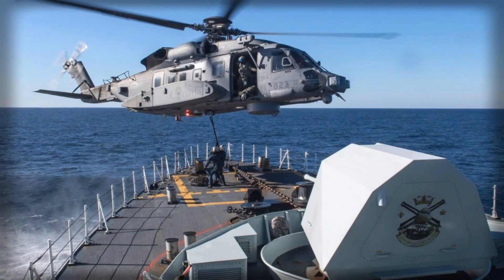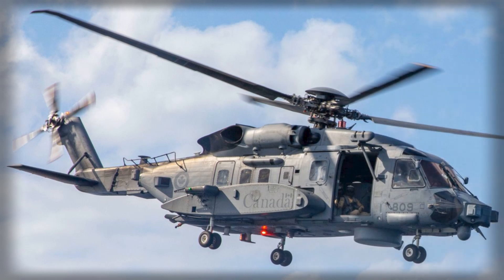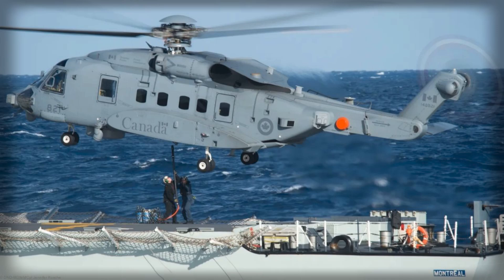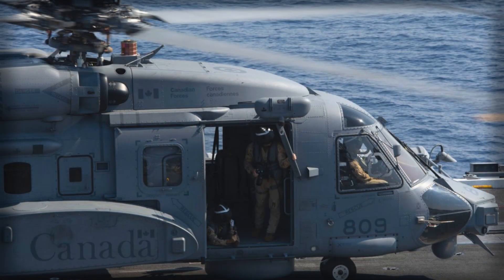The helicopter's operational impact is complemented by its integration into NATO exercises and real-world deployments. These engagements provide valuable experience for Canadian crews and demonstrate the platform's adaptability in multinational contexts. By operating alongside European and American forces, Canadian personnel gain critical knowledge of allied procedures and tactics, ensuring seamless coordination during potential crises. This interoperability is a key component of NATO's effectiveness, and the Cyclone serves as a tangible example of how national investments in modern technology can translate into collective operational strength.